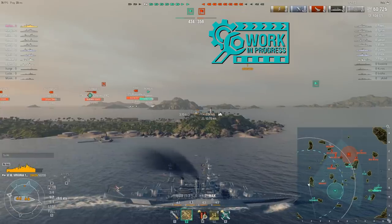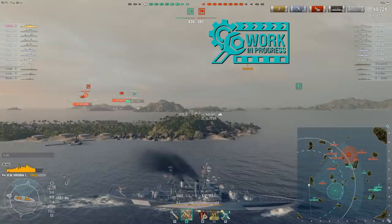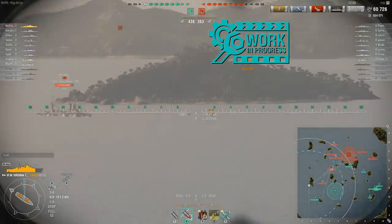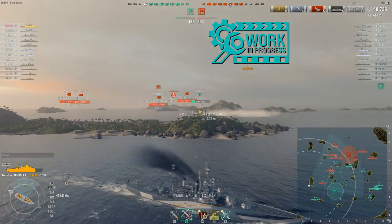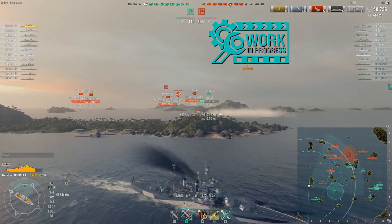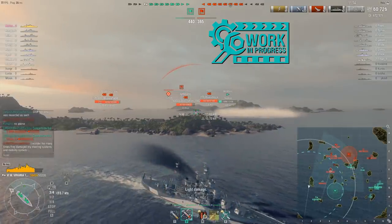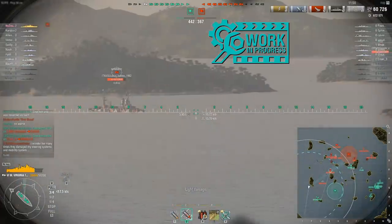The selling point of this ship is obviously the fact that you're getting basically a stock USS Colorado at tier 6 as opposed to tier 7. That right there is big. If you like bullying other ships with a very powerful battleship, this is most likely going to be the battleship for you. I dare say it's a little too powerful for its tier.